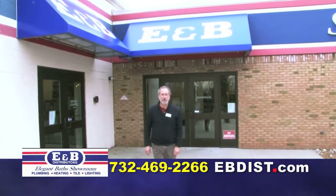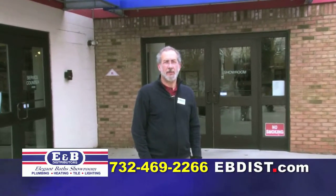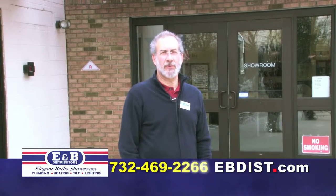For further information, please contact us at ebdist.com or call our sales professionals at 732-469-2266.